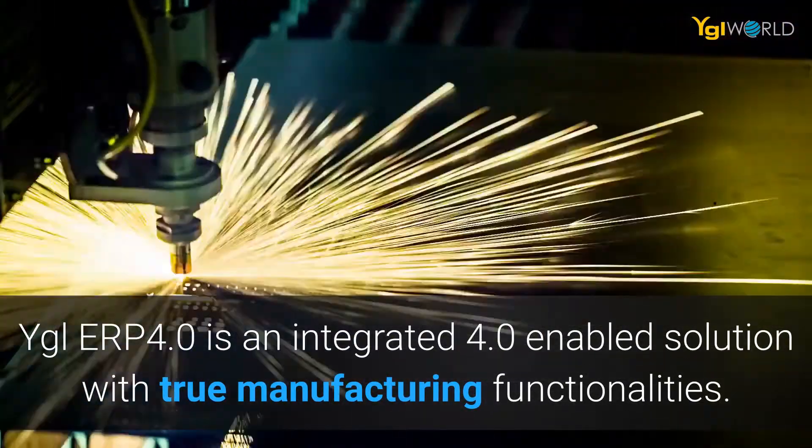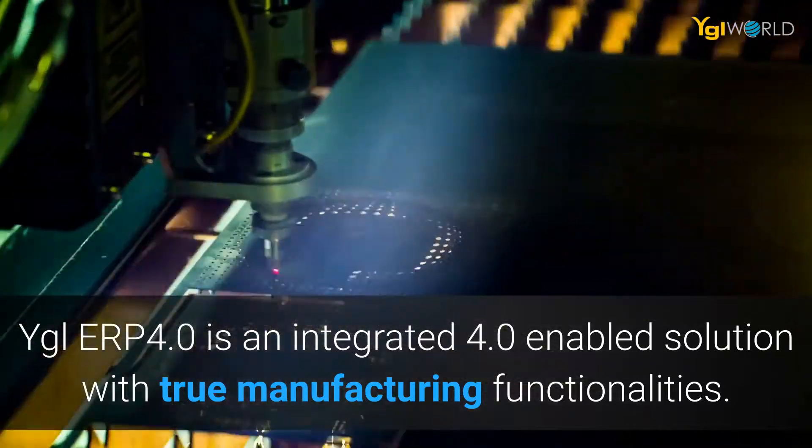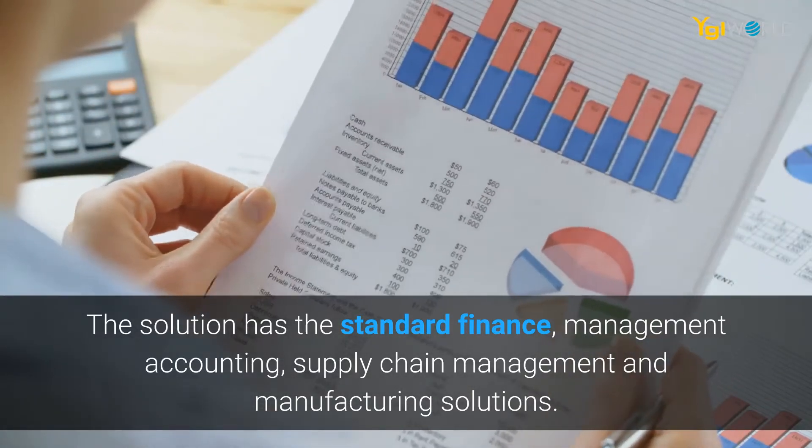YGL ERP 4.0 is an integrated 4.0 enabled solution with true manufacturing functionalities. The solution has the standard finance, management accounting, supply chain management, and manufacturing solutions.